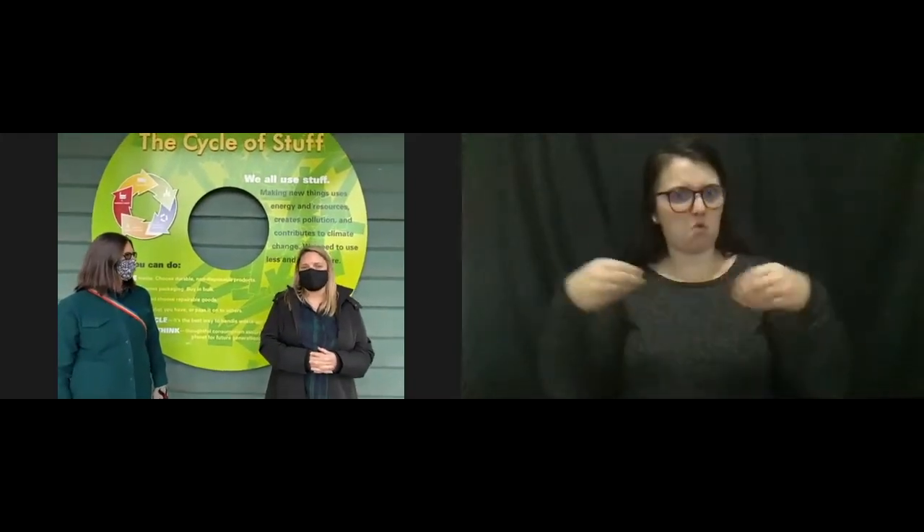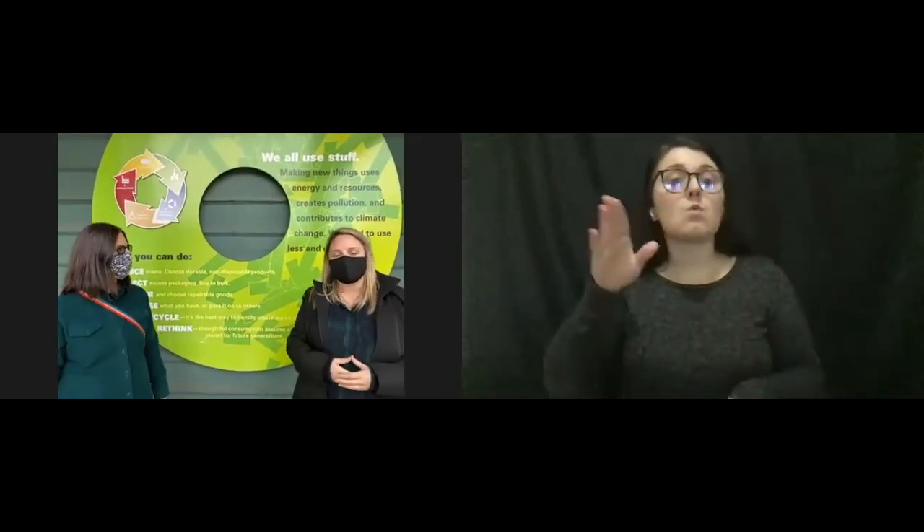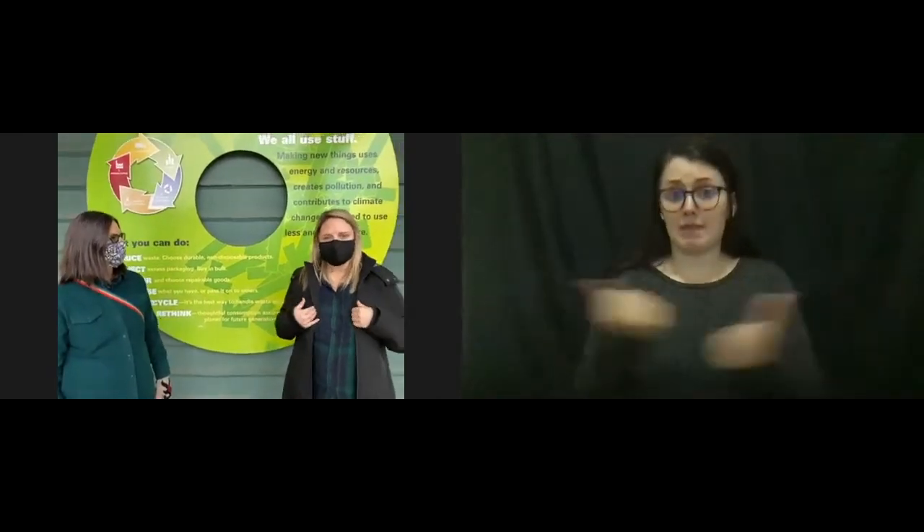Just like at St. Vincent de Paul or St. Vinny's, all of that stuff gets donated to them. All of the stuff that you see here has been donated to us by local residents and businesses, and it's going to be put in our store and sold to be reused. So first, I want to talk to you a little bit about why that's important. Everything that we have, everything that we own, comes from the earth.